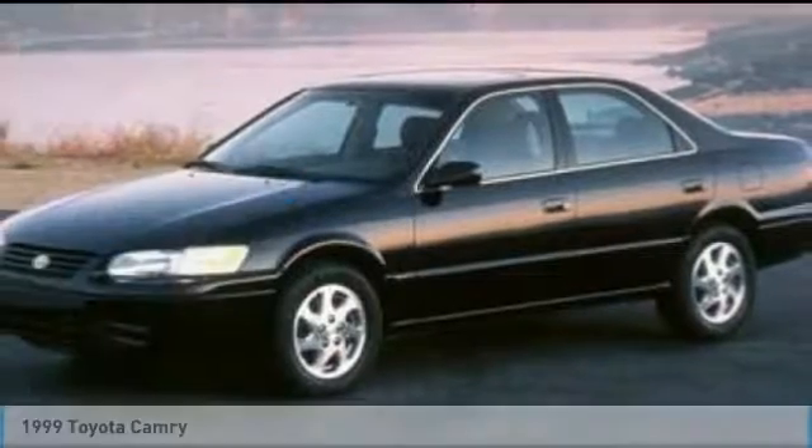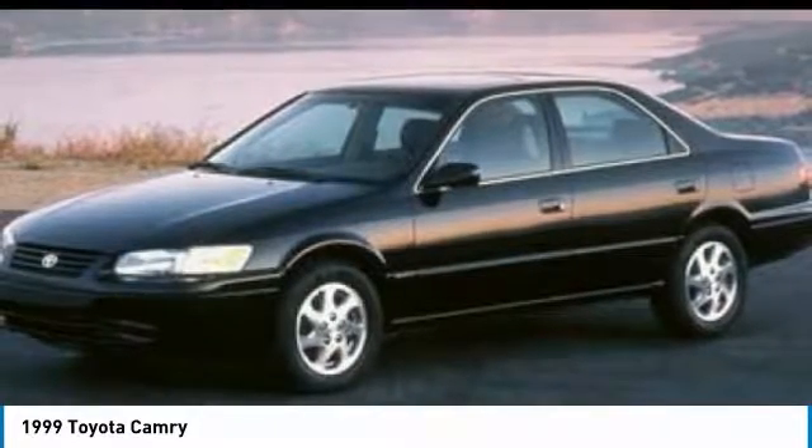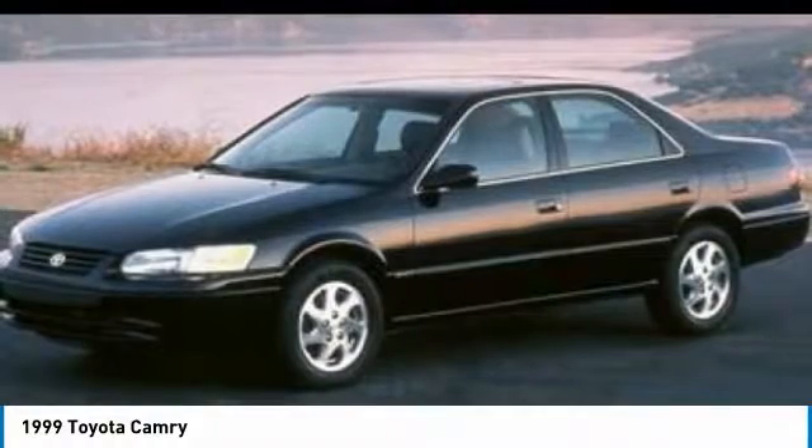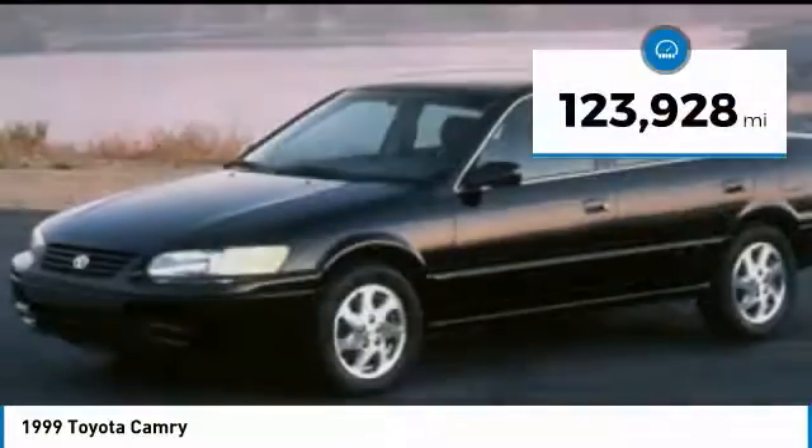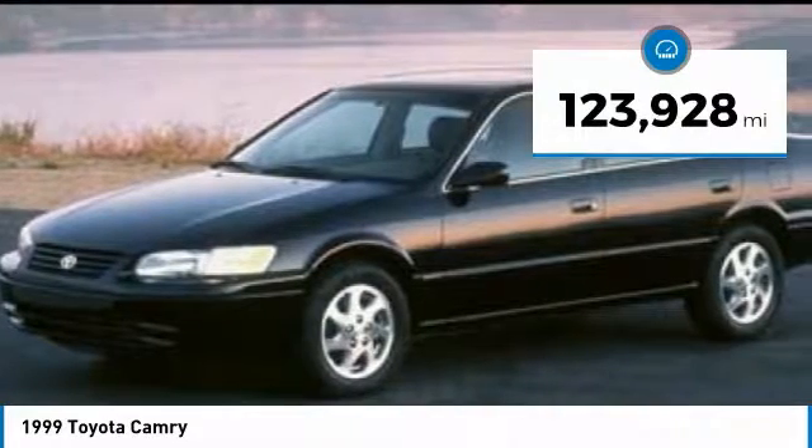Stop by and take a look at the 1999 Camry. The Toyota Camry is an affordable midsize car, reliable and a great comfortable commuter car. This vehicle has less than 125,000 miles.